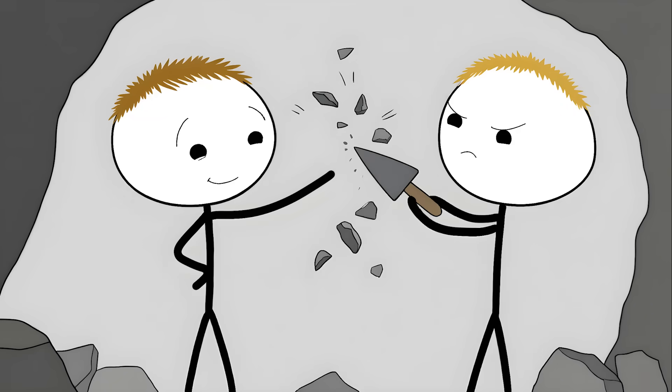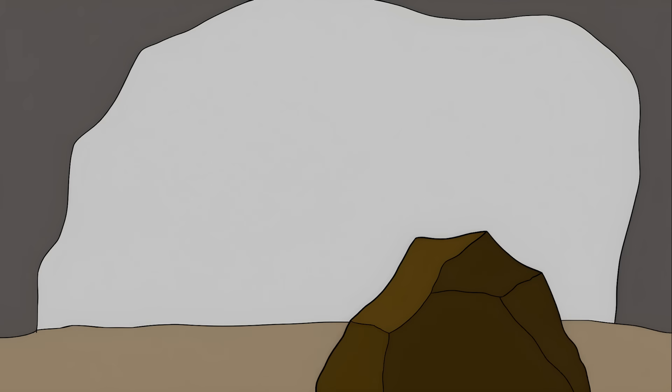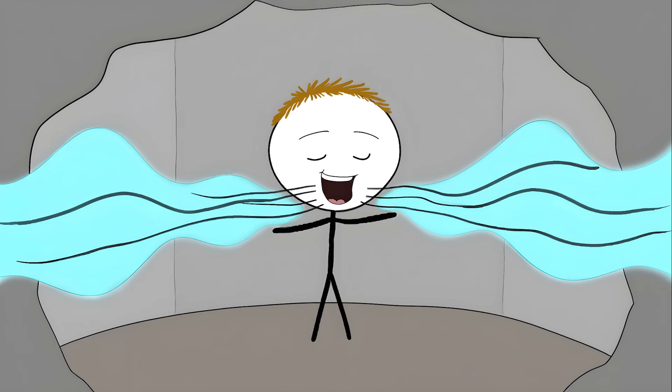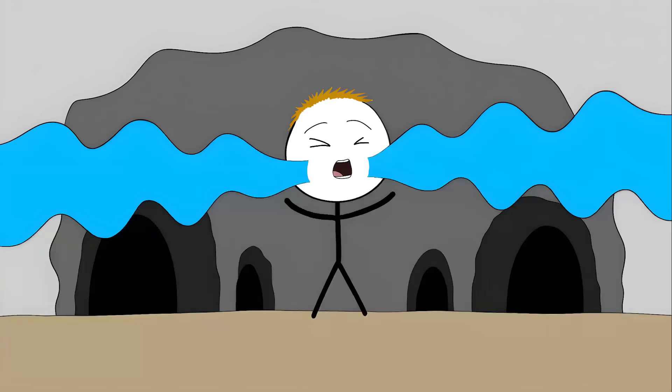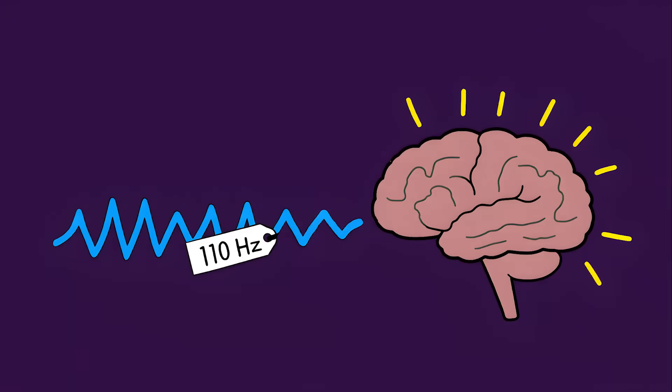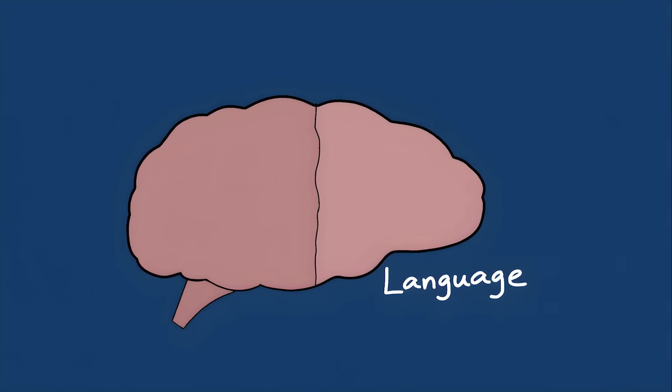Number 2: the Hypogeum of Hal Safliani. This underground complex was carved out of solid limestone over 5,000 years ago, and it's not just a bunch of random caves. When you speak or chant at certain spots in the Hypogeum, the sound doesn't just echo — it transforms. Your voice can fill the entire structure, becoming deeper and more powerful. Scientists have found that the main chamber resonates at exactly 110 hertz, a frequency that can actually change how your brain works.